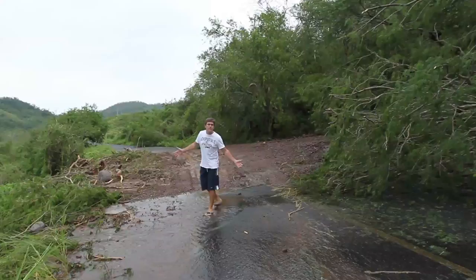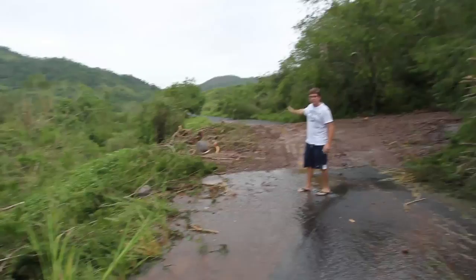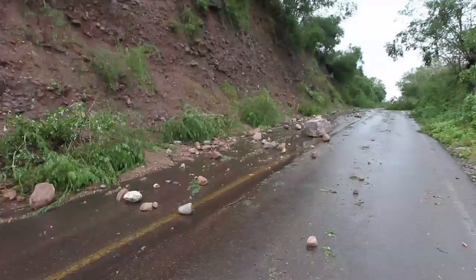Hurricane Jova has already hit us here in Mexico, and the biggest danger that we have found is these mudslides or rock slides that have come down these mountainsides from all the rain and have taken off sections of the road. We're trying to work our way through this area so we can get back to our airport to fly home. This is the reason you have to be careful of rock and mudslides - this rock right here, for instance, this would go right through your car roof for sure. It came right down the side of the mountain.